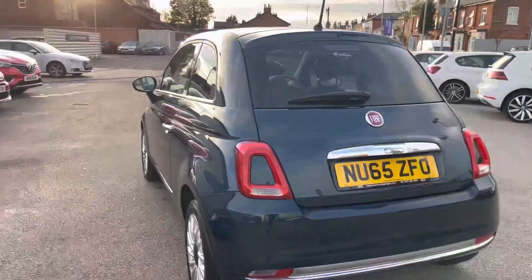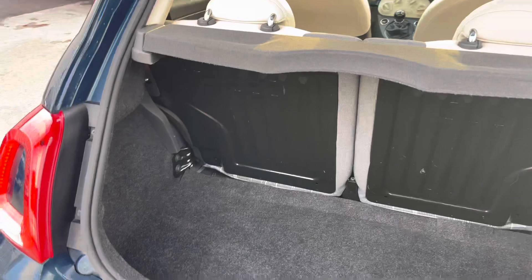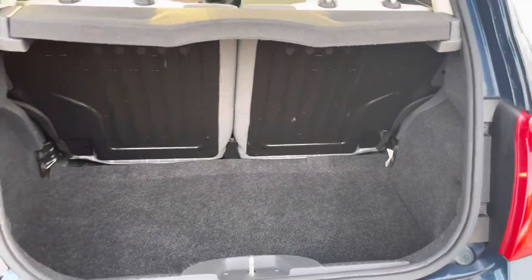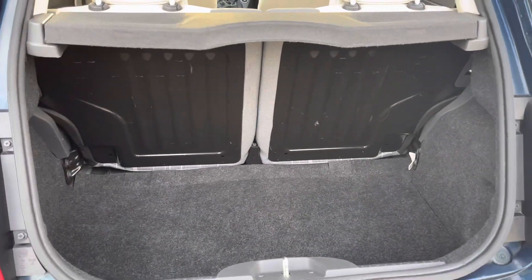Heading around to the rear of the vehicle, there is nice chrome detail with the Fiat 500 badging. Opening the boot reveals a very nice amount of boot space — you can fit a weekly shop in there very easily. There is also a spare wheel underneath the boot floor, so if you end up with a puncture you can change it easily and continue your journey rather than being left stranded waiting for recovery.